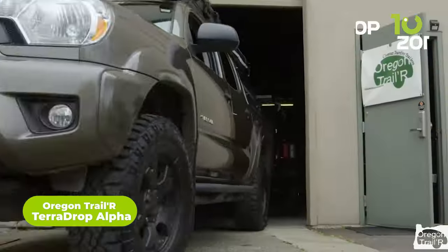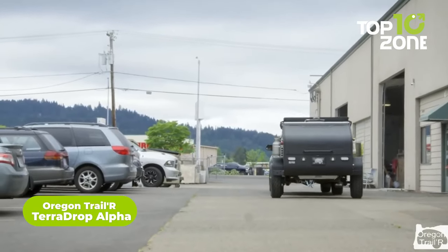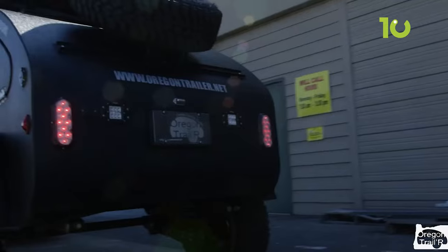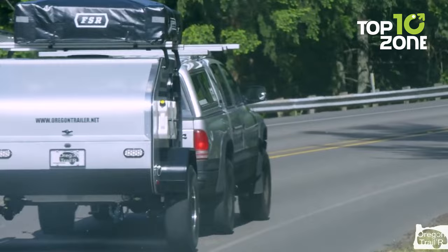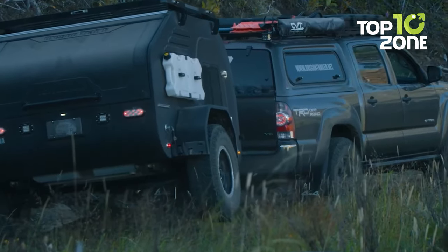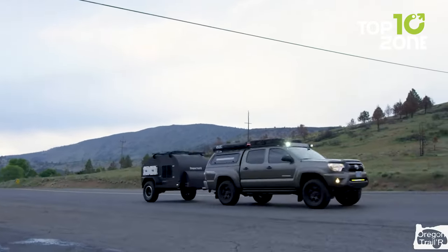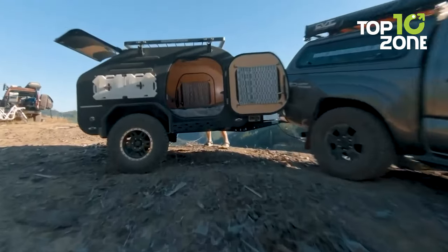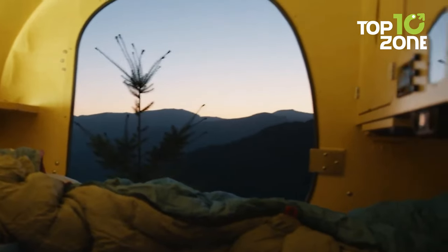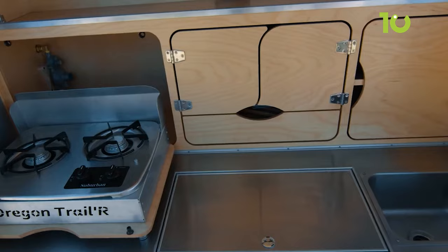Get ready for the ultimate off-road experience with the Oregon Trail R TerraDrop Alpha. This mini camper trailer is built for the most daring and adventurous road trips. The tubular steel chassis, coated with an ultra-durable Alpha coating, provides superior protection on any terrain. With a 5.2K independent torsion suspension, off-road wheels, and Jeep-style fenders, this trailer can tackle any road condition. Its interior features a well-insulated sleeping area, a small overhead storage shelf, and a galley kitchen behind to whip up goodies on the go.